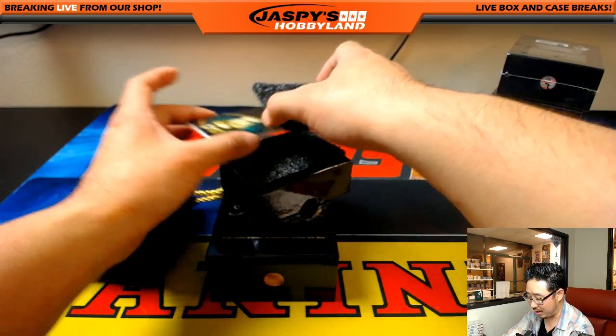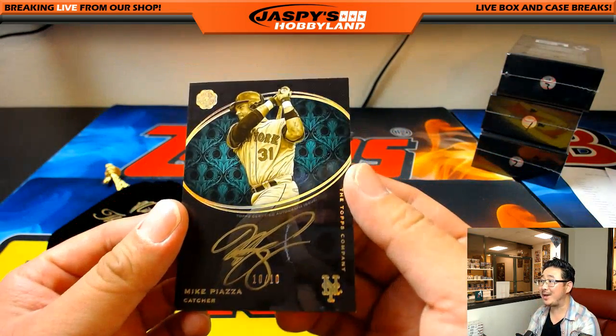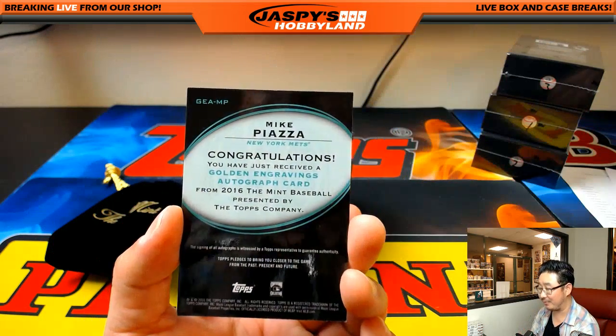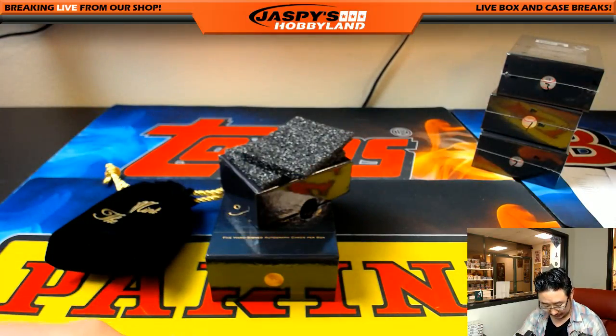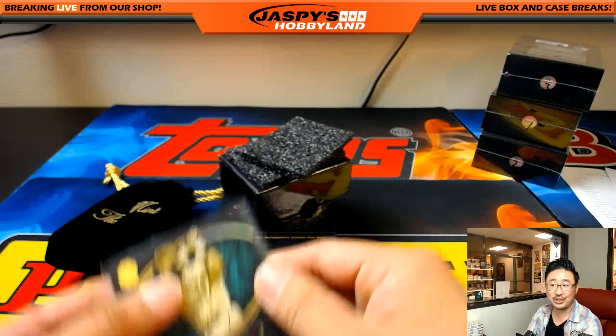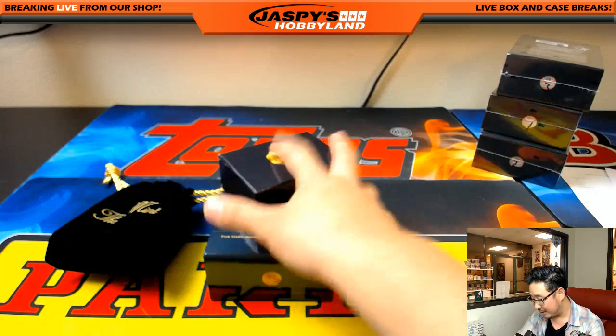And the last one is — wow — Michael Piazza, 10 out of 10, Gold Ink Autograph. Wow, that is awesome. Number 10 — who's got number 10? That would be Joseph Johns with number 10. Nice. And just like that, this is a super high-end product. That's it. Thanks very much, everyone.